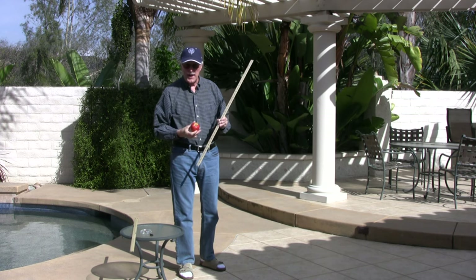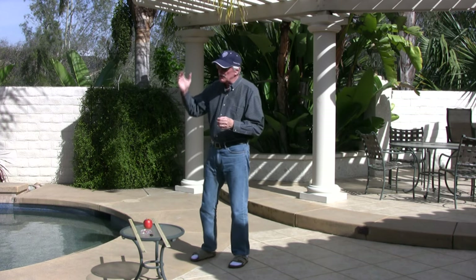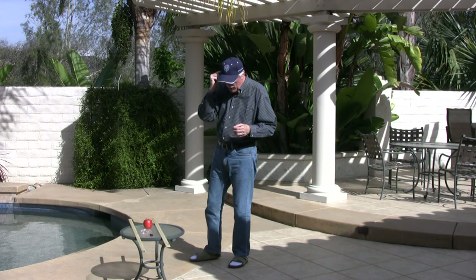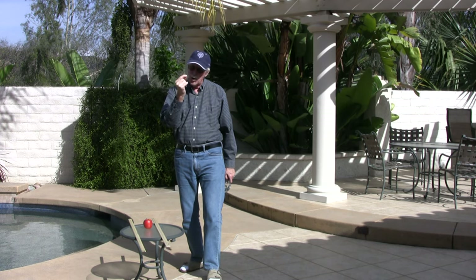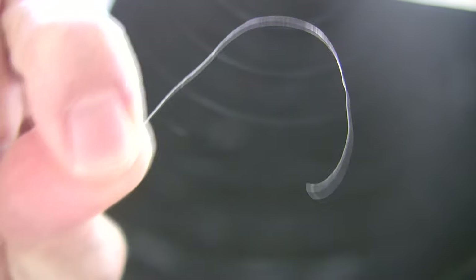We'll get much smaller than that as we move into additional segments. We see things because light bounces off an object and into our eye. But the smaller things get, the harder they are to see. A human hair is about one-tenth of a millimeter — a millimeter is a thousandth of a meter. In order to see things this small or smaller, we use lenses, like this lens here, to get a better look at the size of a hair.